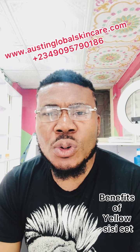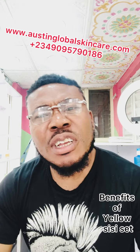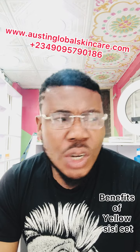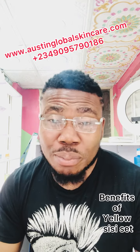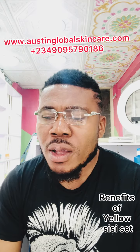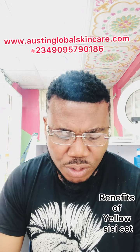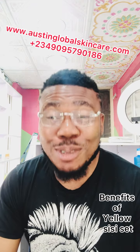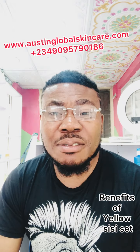Hello viewers, welcome to Austin Global Cosmetic and Skincare. If today is your first time coming here, a very big welcome to you — we appreciate you all. Today we'll be looking at some products; I'll be showing you our regular products and talking about their advantages.